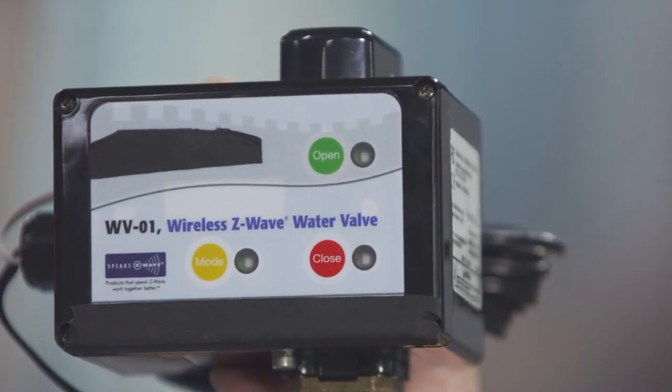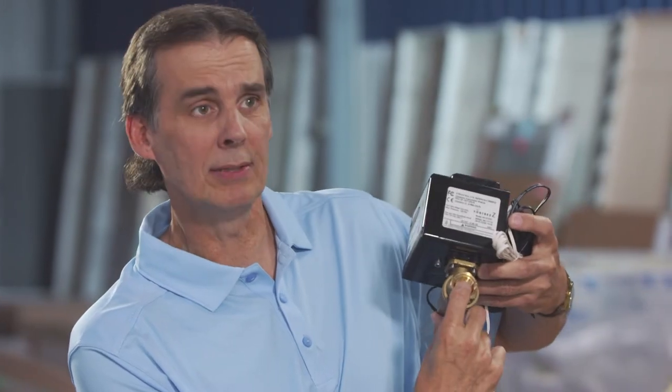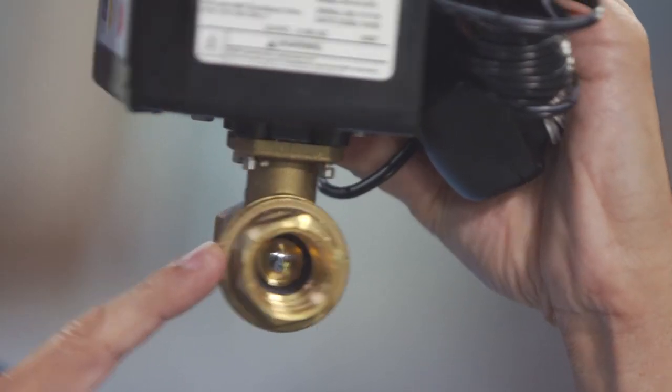A better solution is to use something like this, and this works in conjunction with the other water sensor. When the water sensor or sensors detect the presence of water, it'll send a signal over to this device, and there's a little ball valve inside. When it gets the signal from the other sensor, it'll actually close that ball valve, shutting the water off to the entire house. This occurs in a matter of probably three to five seconds.